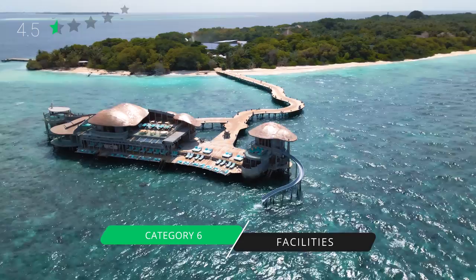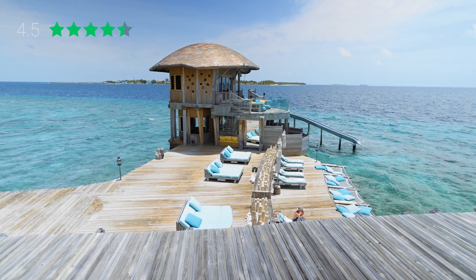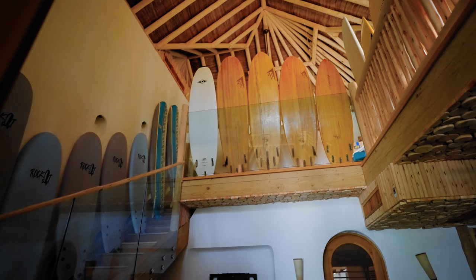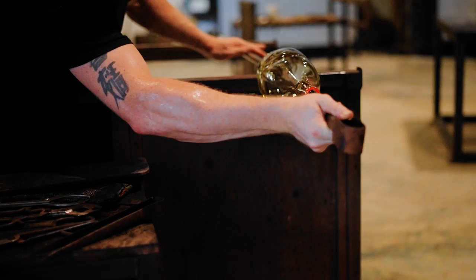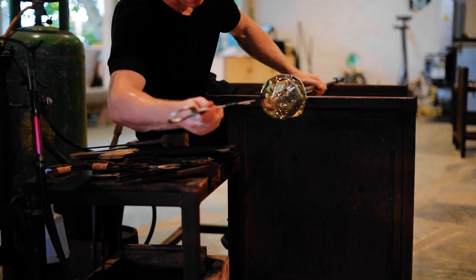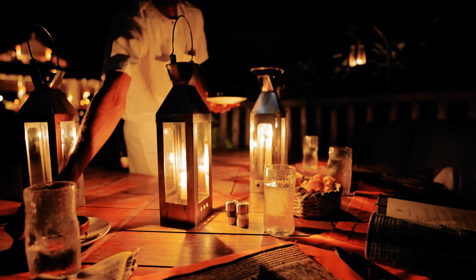Our sixth category is facilities, which we rate four and a half stars. Soneva Fushi has absolutely everything — from conservation activities to beach volleyball and yoga. Notably, they have an entire glass-blowing studio with active resident glass blowers from around the world, whose work supplies the cups, vases, and glassware used in restaurants across the property. They also have an observatory next to the treetop restaurant, where guests can have stargazing experiences with in-house astronomers.